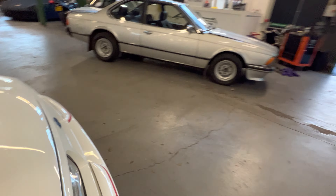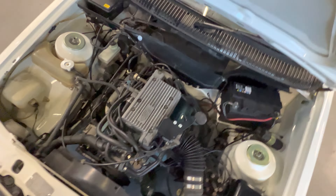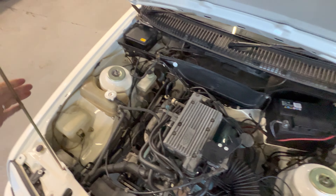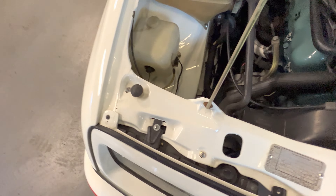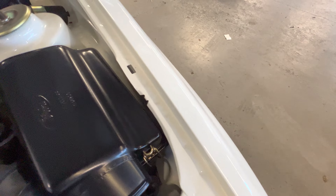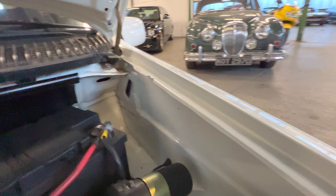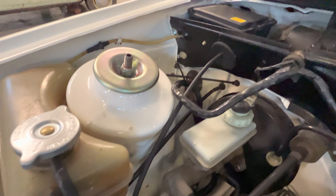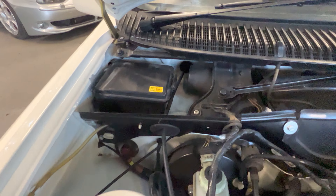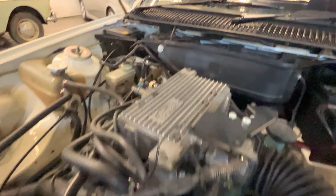Moving on — the passenger side: lovely clean door card, nice tidy door shut all the way around. The passenger seat is lovely and tidy — the bolsters are nice and firm. It even comes with one little hole, but it is an '80s Ford so it's got to have at least one little cigarette burn. It doesn't smell of cigarette in here, doesn't smell of dogs, no sign of any moisture or anything like that. The headlining is lovely and clean, sun visors are all great. It's got one little mark just there — a good upholsterer should be able to fill that in to about 95 percent.